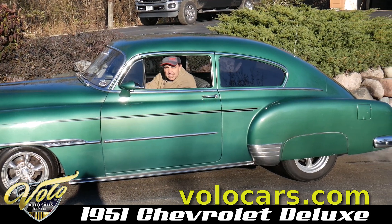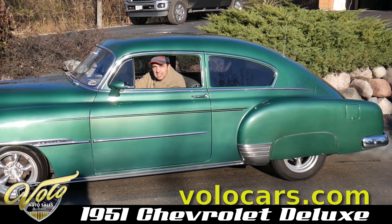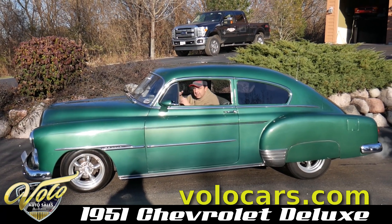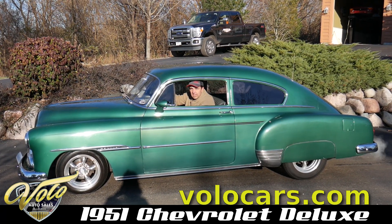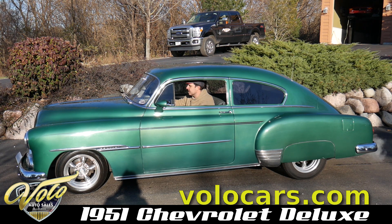The guy drove it back from South Dakota just recently. This is a car you get in and drive — it feels so good, I can already tell. Idle's real nice, steering feels good. Nice car.